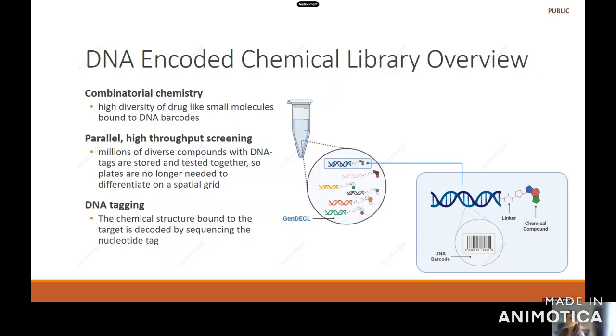Once the hits are identified at the end of the screen, you perform your NGS sequencing and you can identify the chemical compound that bound to your protein of interest using the DNA barcode sequence.